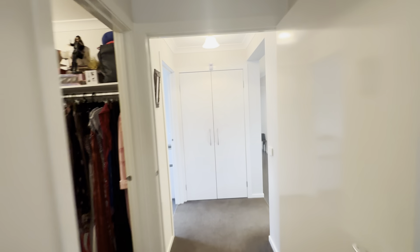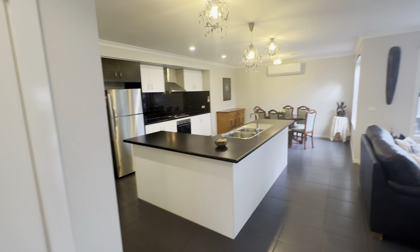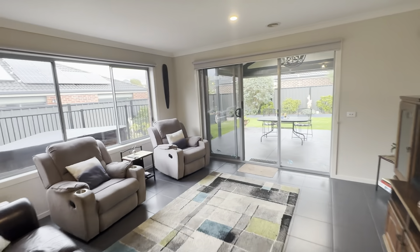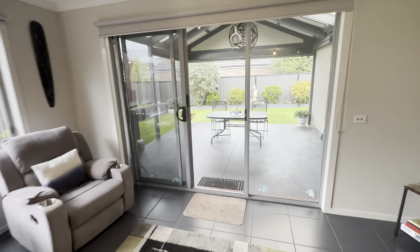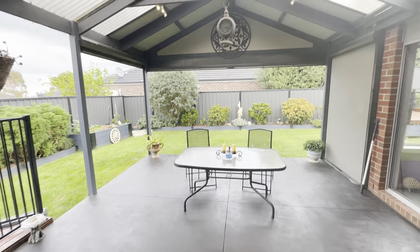So a fantastic family home here located in the Cadenia Lakes Estate. Just to recap: you have three bedrooms on offer, two bathrooms, a double car garage, as well as this open-plan living, kitchen, and dining zone, ducted heating and split system cooling. And as we come through the sliding door at the back of the property here you have your outdoor entertaining zone with pergola.